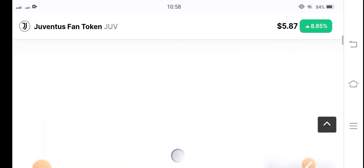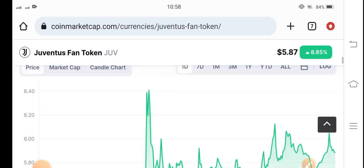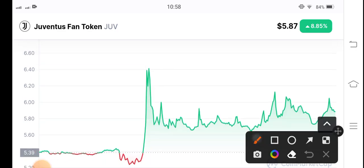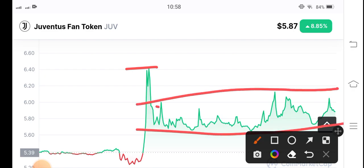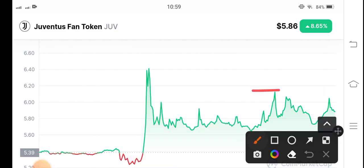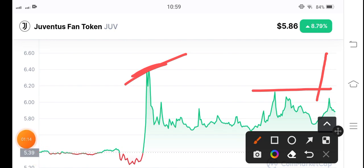So obviously now there are possibilities for Juv token to hit six dollars again. As you can see, after the highest price the market is completely consolidated — there are not big changes in Juv token. But if they break this resistance line, I'm sure it will pump very highly from the previous highest price. So it's the best time now — the price is very cheap — but for confirmation, wait for the resistance breakout.